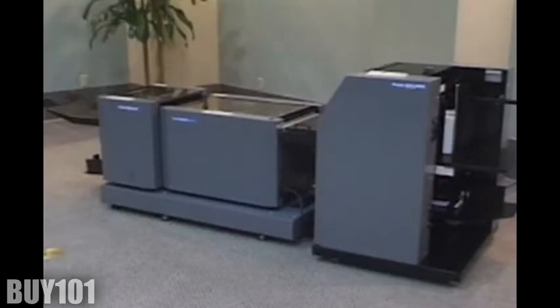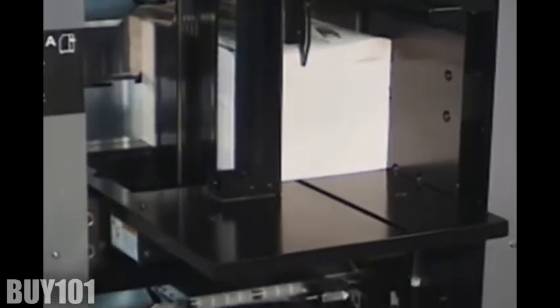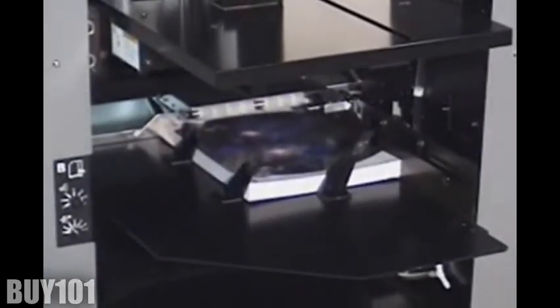Introducing the Duplo DSF-2000 Sheet Feeder. The high-performance vacuum feeding system is capable of producing up to 240 pages per minute, and the vacuum feeder handles a wide variety of pre-collated substrates from any digital press or printer. The DSF-2000 even features a second feed bin for feeding cover stock.